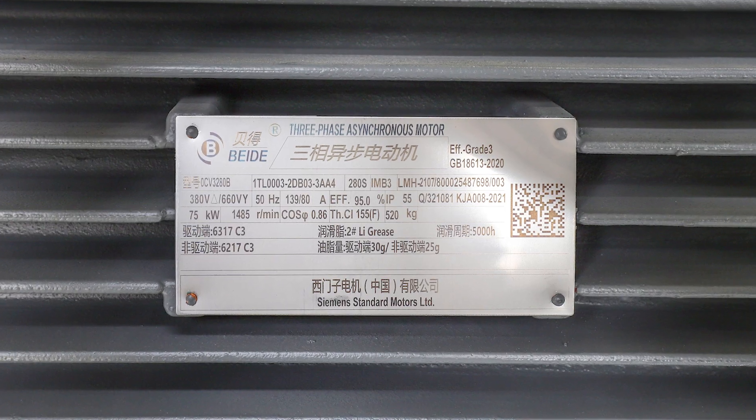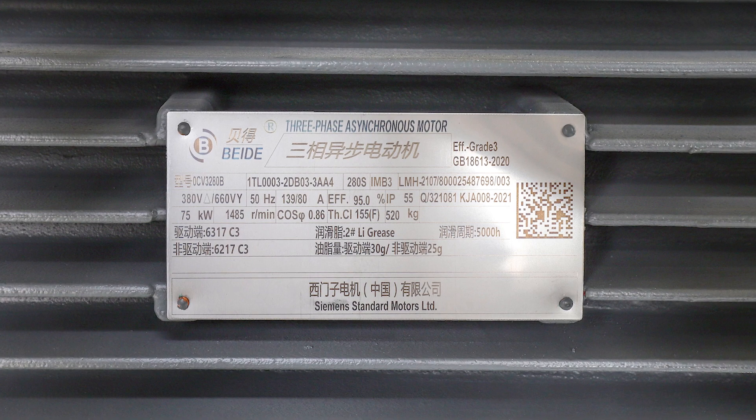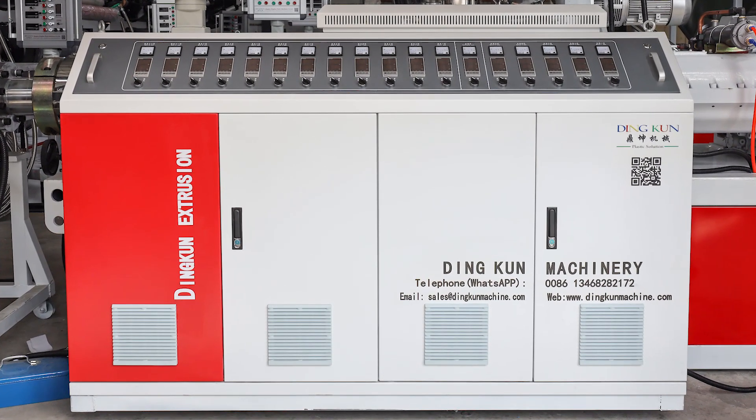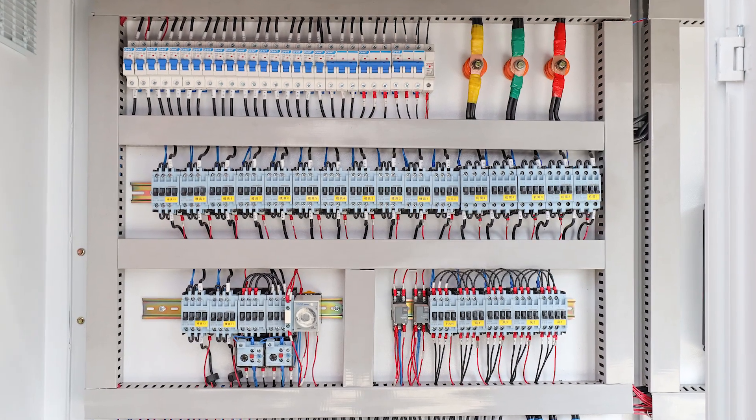The whole line consists of a mixing system, extrusion system, three-roller calendar with film lamination, tractor, cutting, and auto-stacker.